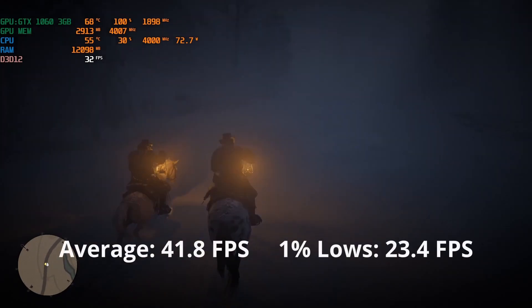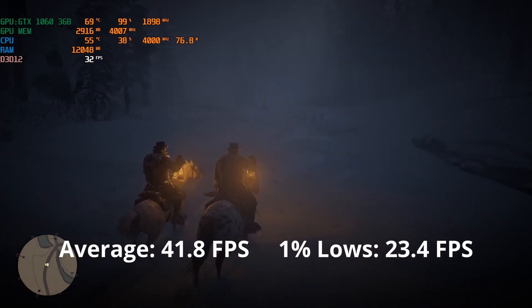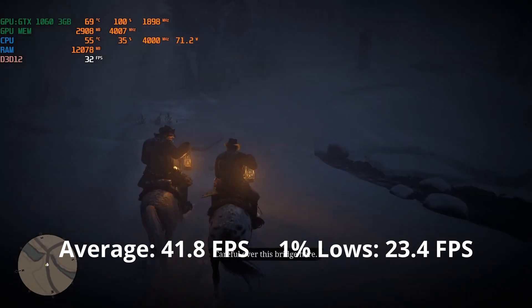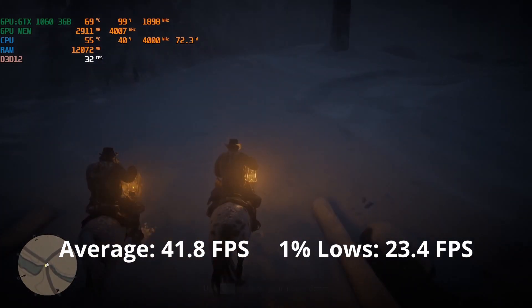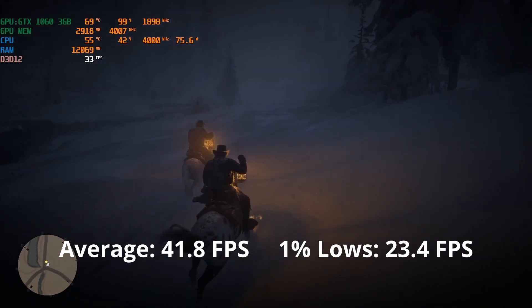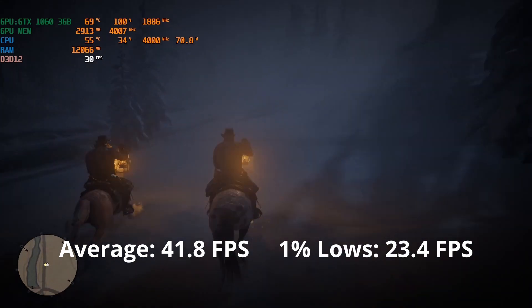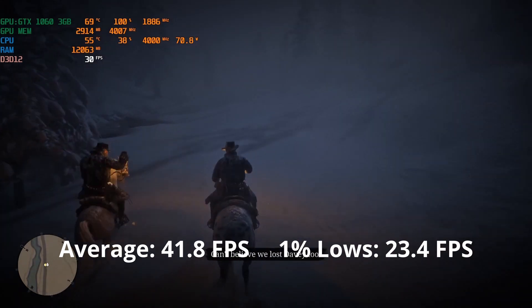Red Dead Redemption 2 experience was similar to Cyberpunk — so it's terrible. An average below 60 FPS is not playable in my opinion for today's standards. But if you're okay with 30 FPS, this GPU can deliver that at low to medium settings. This game, just like Doom, shows the GTX 1060 3GB that it's pretty old.